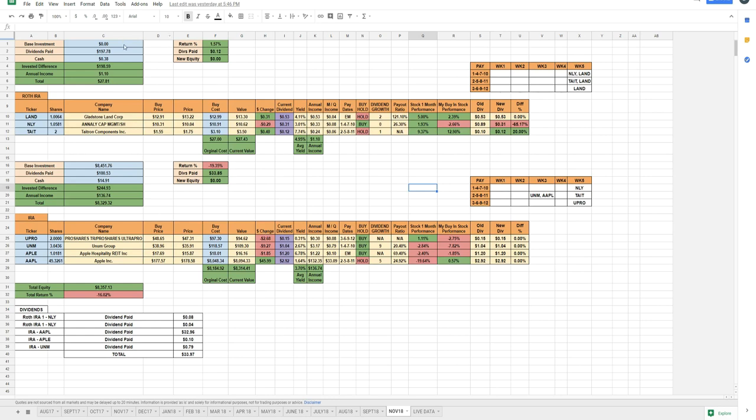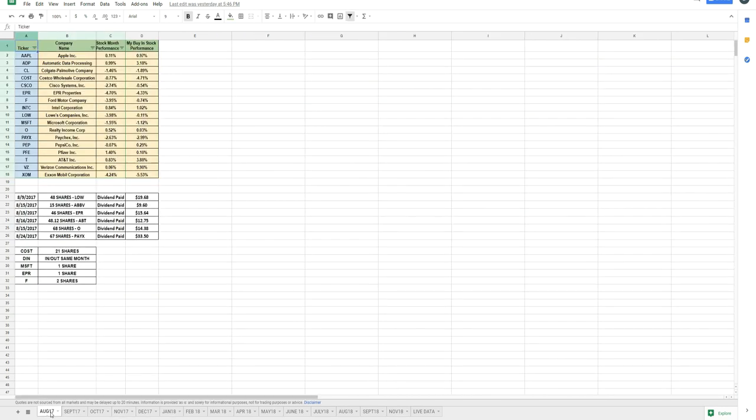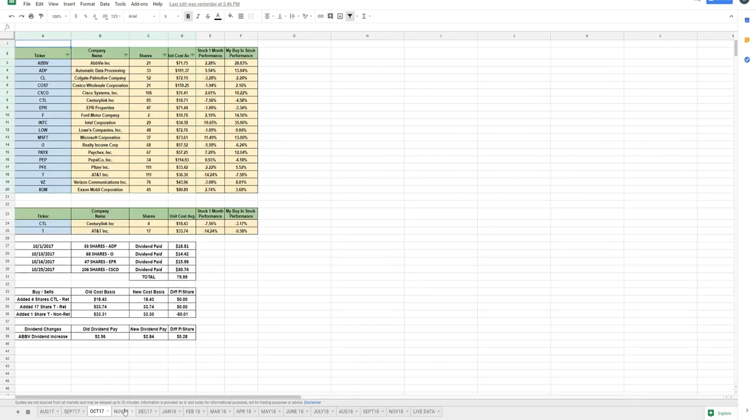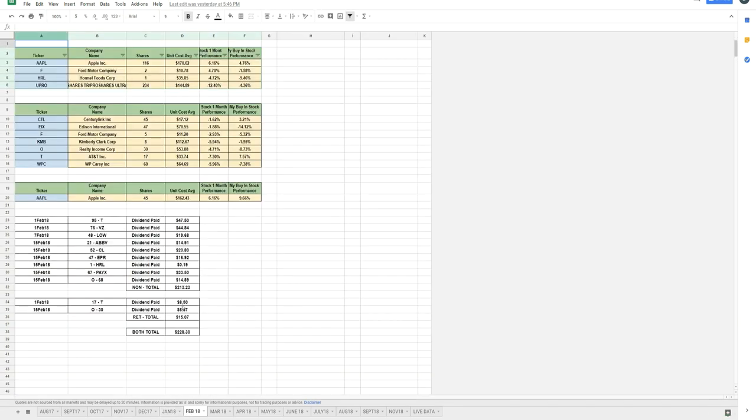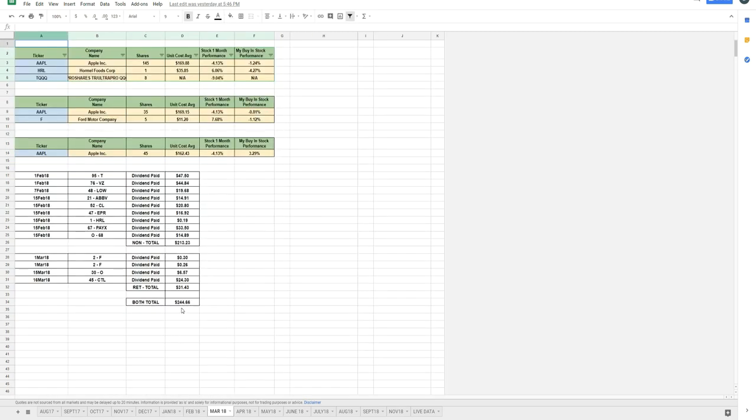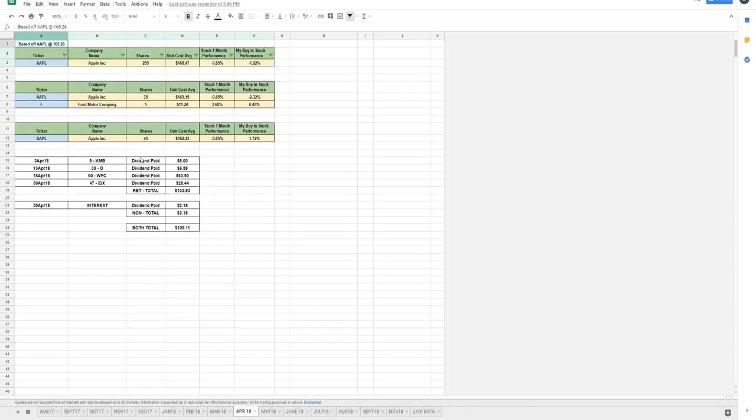Jumping over to my spreadsheet — this is where I like to finish everything up. The base investment for the Roth IRA is zero dollars because I withdrew the $11,000 to fund my real estate business. Total dividends paid out to date from that portfolio are $197.78. Most of these dividends happened at the beginning of the year. Back in January I was paid out $109.94 and $45.52 within the retirement account. For February I made $228.30 and March $244.66. It looks like around April I started really cashing out my portfolio.